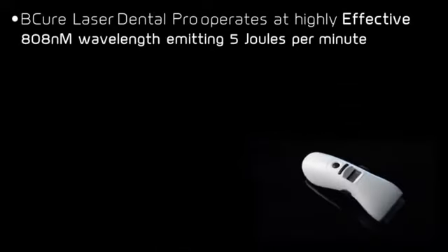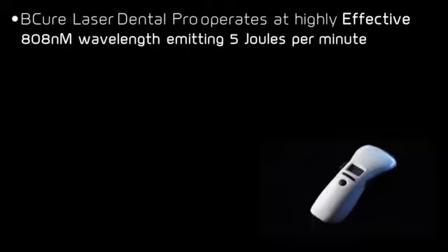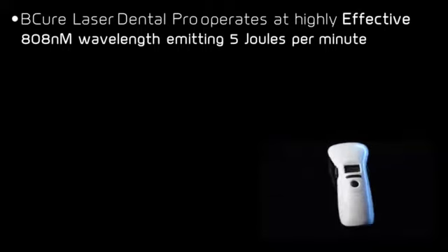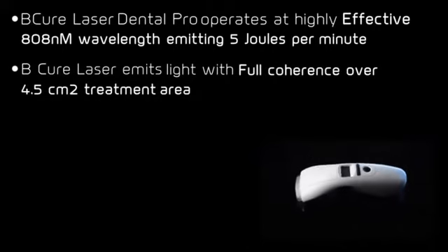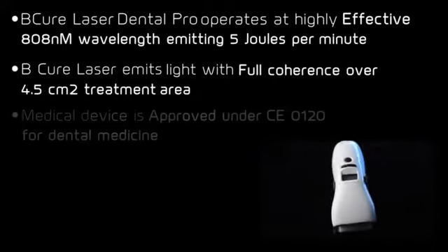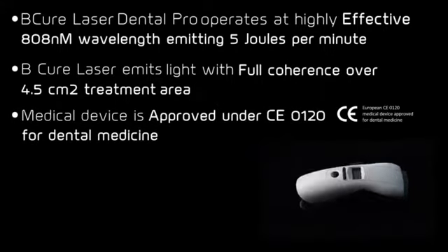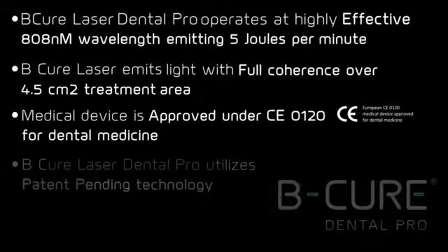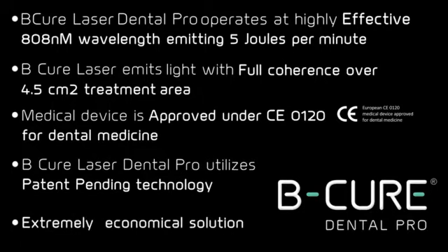BQ Laser Dental Pro operates at a highly effective 808 nanometer wavelength, emitting 5 joules per minute. BQ Laser emits light with full coherence over a 4.5 square centimeter treatment area. The medical device is approved under CE0120 for dental medicine. BQ Laser Dental Pro utilizes patent-pending technology — an extremely economical solution.